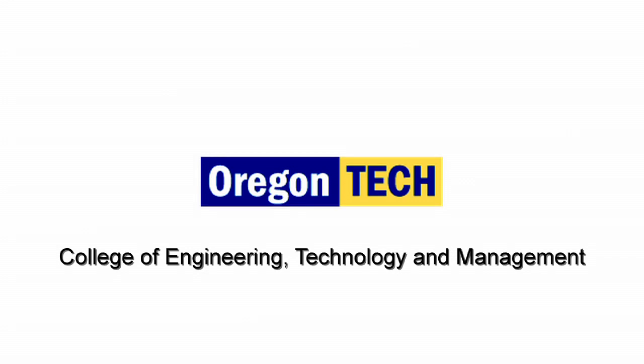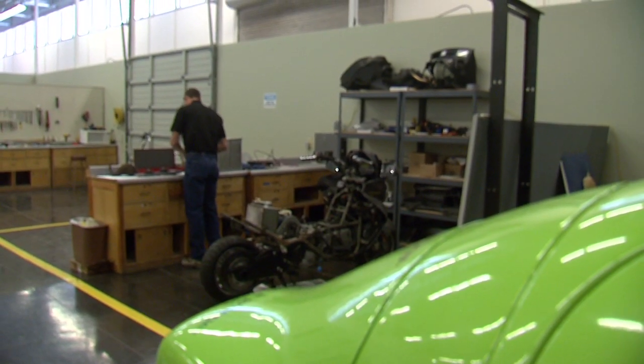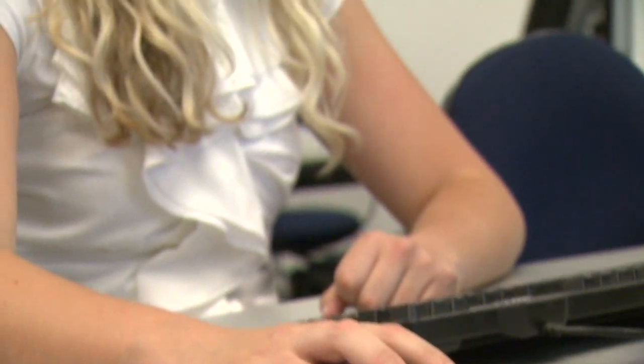Our students are unparalleled in their ability to go into practice once they graduate from OIT. The mission of the College of Engineering Technology and Management at the Oregon Institute of Technology is to educate our students to become leaders in the areas of engineering technology and management. Oregon Tech is a teaching university — that's our specialty.